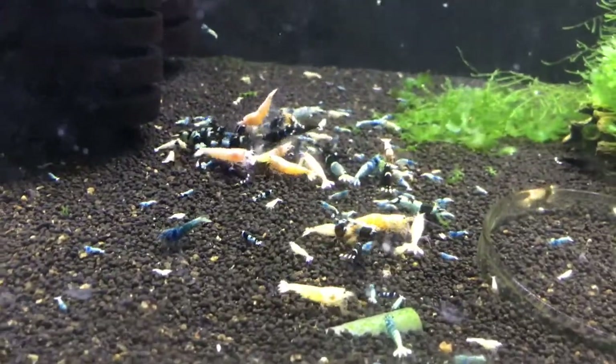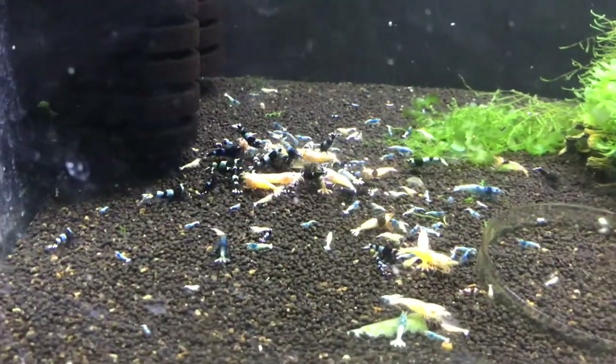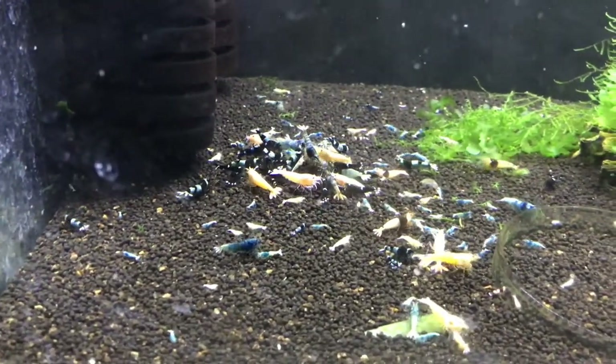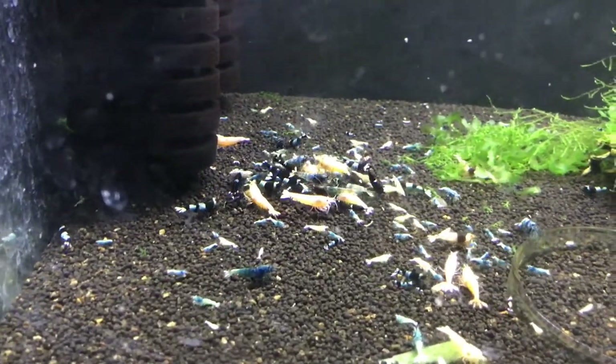Hey YouTube, let's do a shrimp update April 2018. We're going to walk through all my shrimp tanks and show you guys what I've got going.